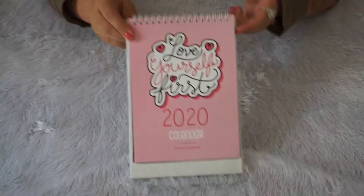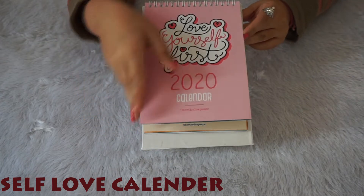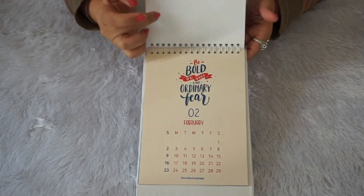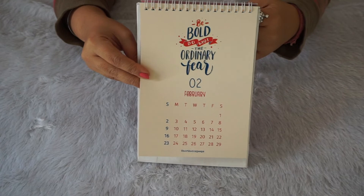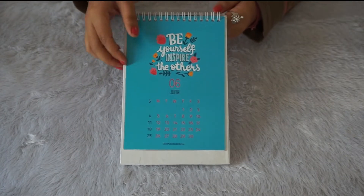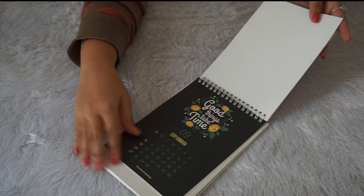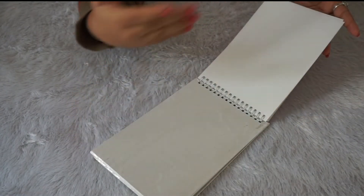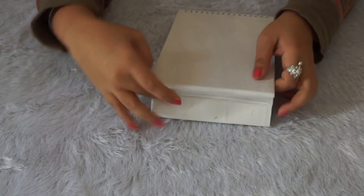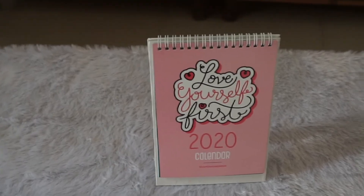First, I want to show you this Self-Love Calendar 2020. It was a free gift for orders above 999 rupees — not part of the goodies bag, but a free gift tier. You can clearly see the quality and the amazing quote on each and every month — it is damn amazing. I really love this calendar; it gives a lot of positive vibes. The quality is superb, it's very solid, and it will give great vibes in your workspace.